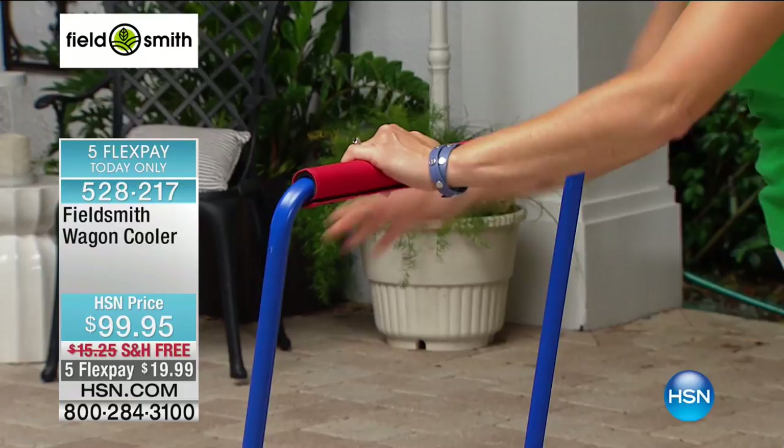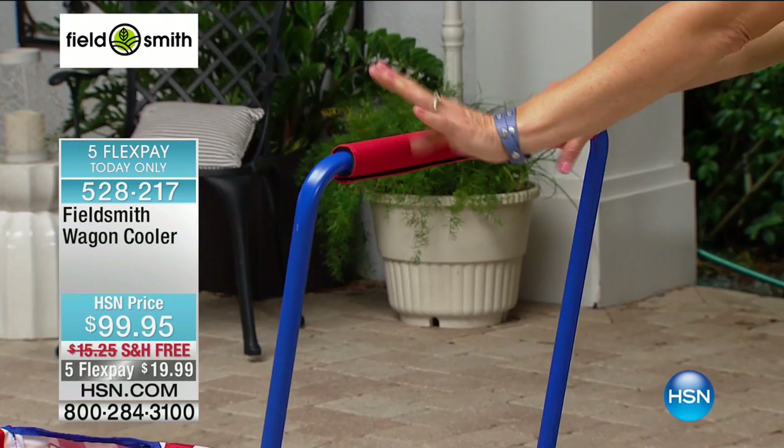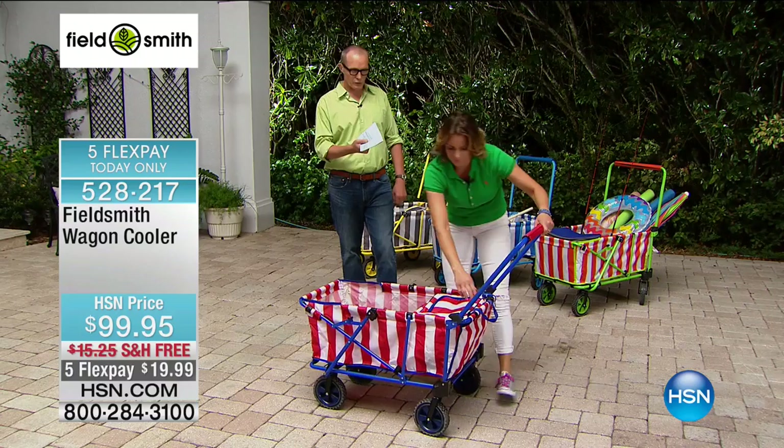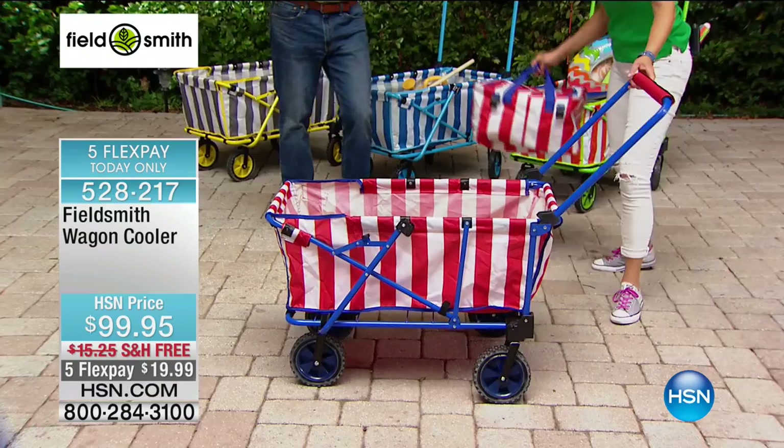We have a nice range of motion and range of height because you and I are both different heights — I'm six foot two. The same wagon works for both of us. I'm not going to be hunched over and you're not going to need a step ladder. $99.95.